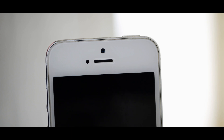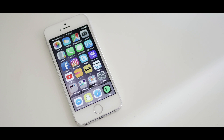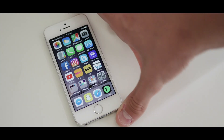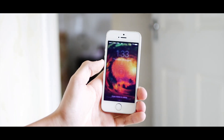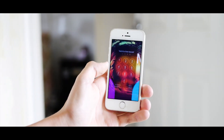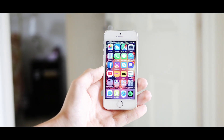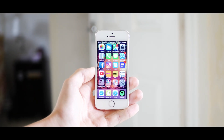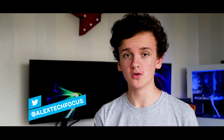Around the front of the phone we find the selfie camera, the earpiece speaker, the fingerprint scanner, and the 4.0 inch IPS LCD panel. This screen has a resolution of 1136x640, and it's honestly one of the best looking screens for a phone of this age. Although the resolution isn't even 720p, given its size, pixel density, colour representation, and viewing angles, it honestly makes for one awesome experience.